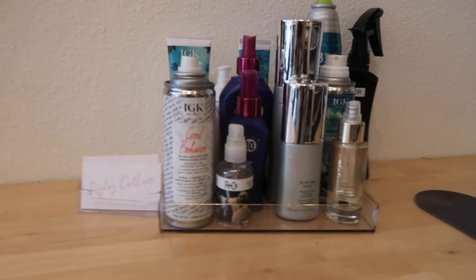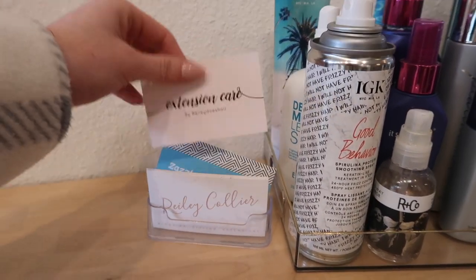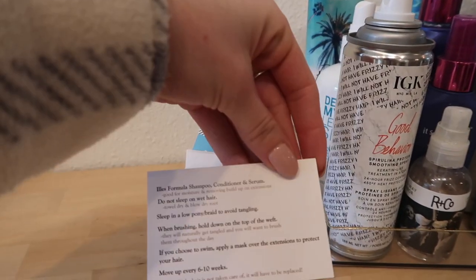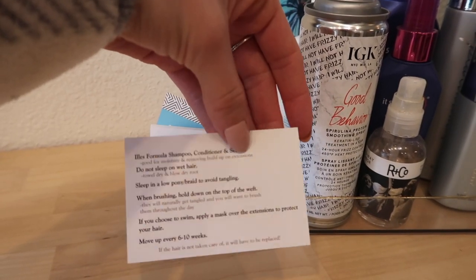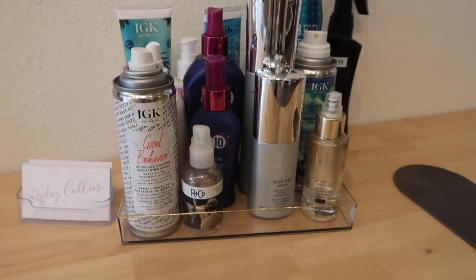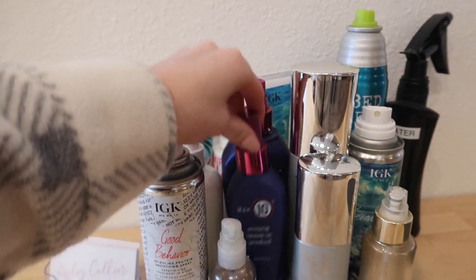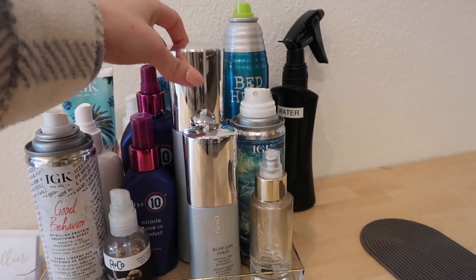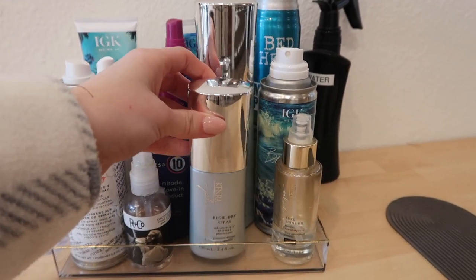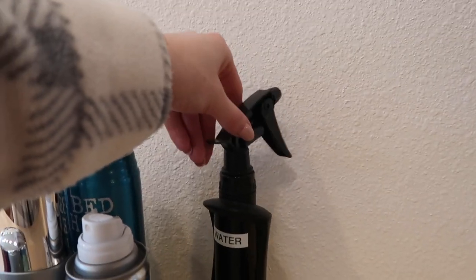Starting up here with my little product station: I have my business cards and a little extension care card with information about how to take care of your extensions and what to do at bedtime. Then I have all my favorite styling products — a lot of IGK, It's a 10, Arnco, Kenra, more IGK texture spray, my favorite Kenra blow dry spray, and a Bed Head hairspray that I absolutely love.